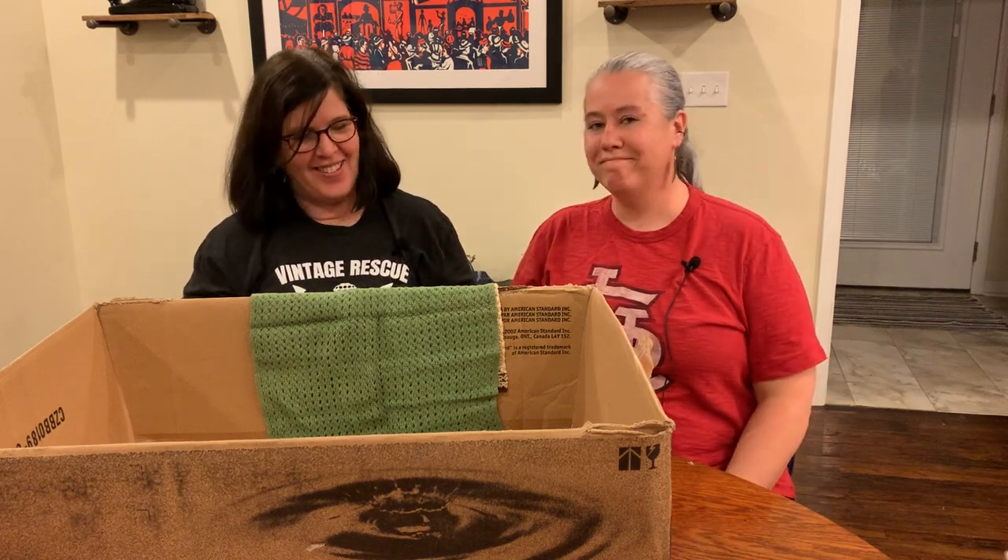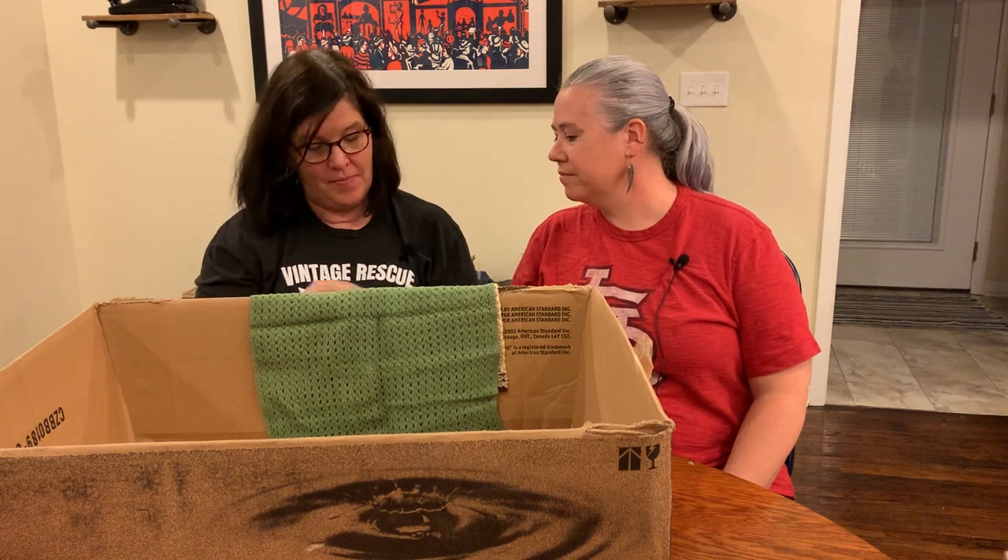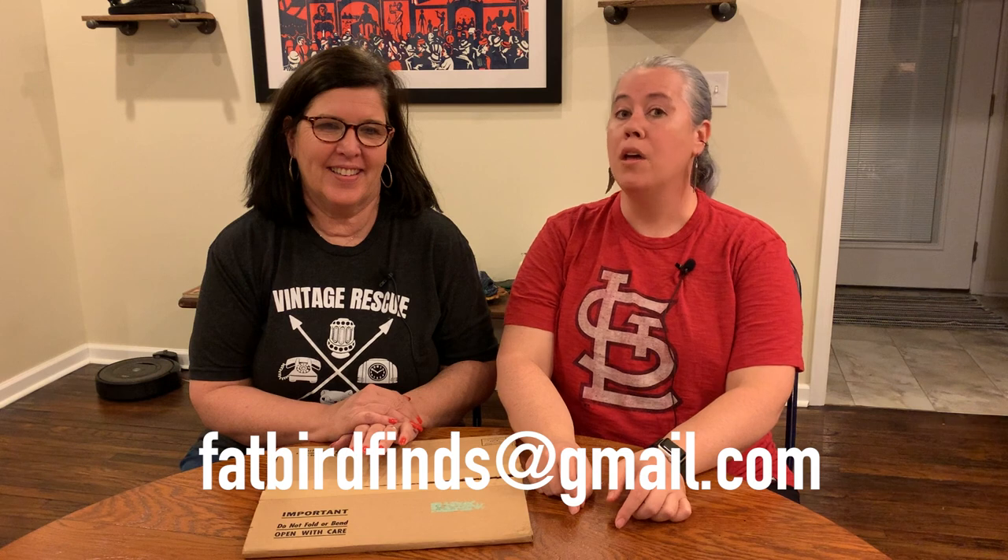You don't know when you're bidding how much you're gonna pay for the next one - sometimes it doesn't make any sense. The better things are coming up, so make sure you hit that like button and leave us a comment below. Let us know what your favorite thing has been so far, and make sure you're subscribed. Also, anything you ever see in any of our videos is always for sale - almost anything. If you're interested, you can send us an email at fatbirdfinds@gmail.com and we'll shoot you back a price.